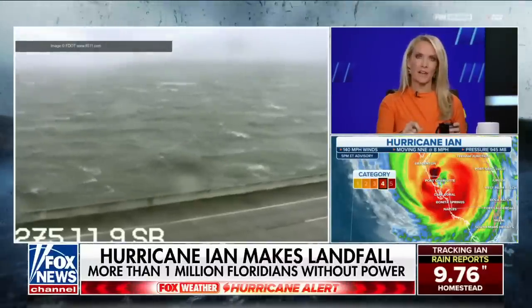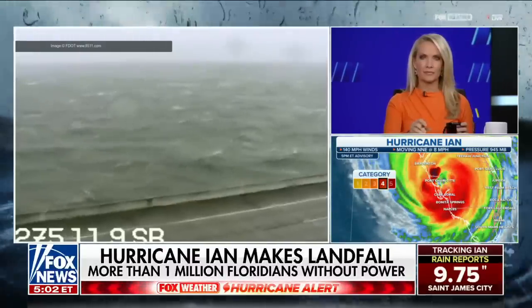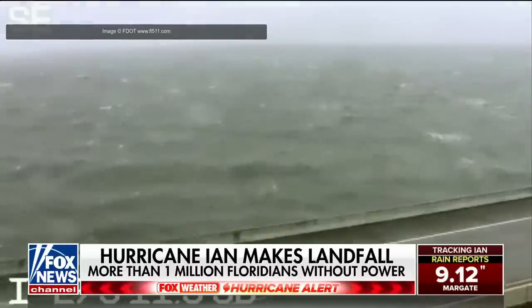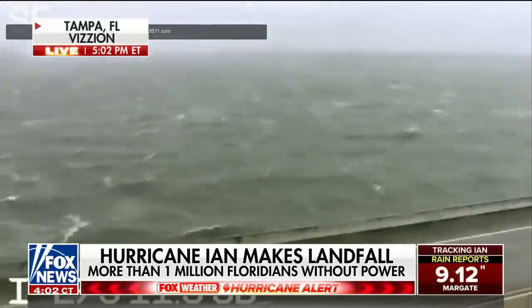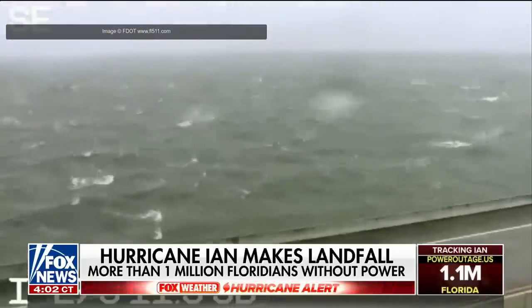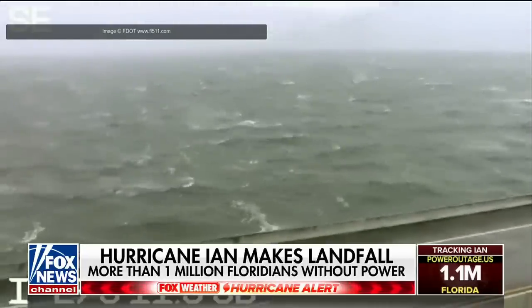Let's go to Rick Reichmuth in the Fox Weather Center for an overview of what we're seeing. If you haven't downloaded the Fox Weather app, you should do it because you can get a live stream of weather at any time on your phone. A lot of people who may lose power will have one source to continue getting live weather coverage, even without cable or internet, as long as you have battery on your phone.